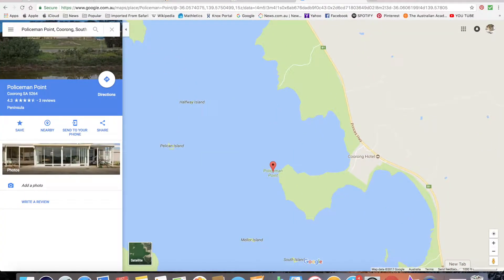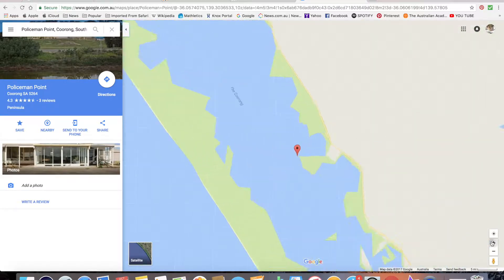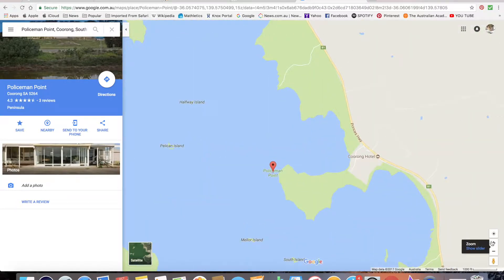Hi guys, today I'm gonna do another town tour video, and today I'm gonna do the town of Policeman Point. Policeman Point is a town located in South Australia's Coorong, as you can see, and it's a very small town.